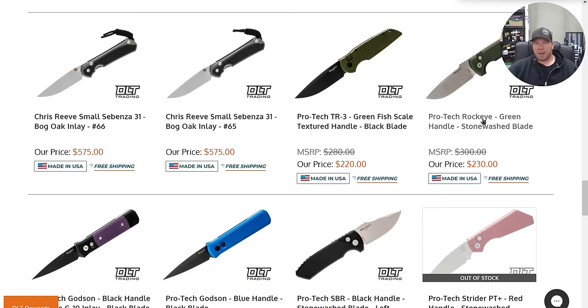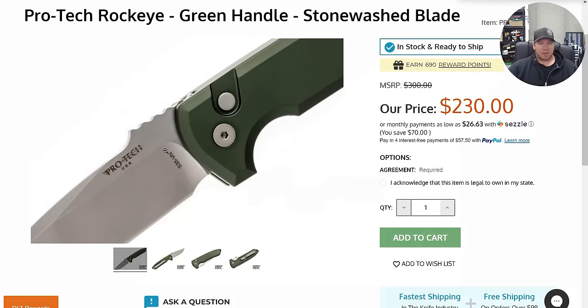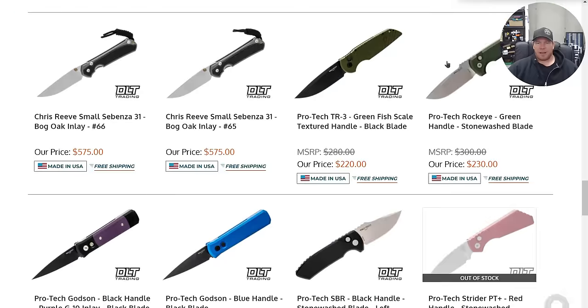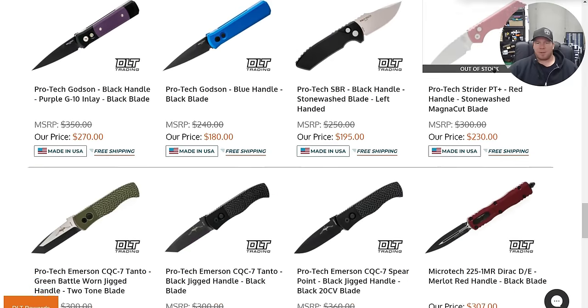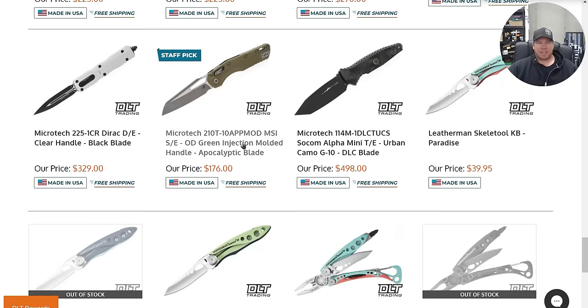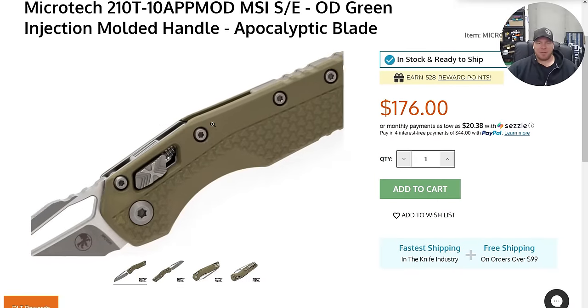Tons of ProTex. Is this S35VN? That's the one you want — S35VN. Or if they ever make them in CPM 154 again, I would go with that. Why is this a staff pick? Staff just really likes baby food color.